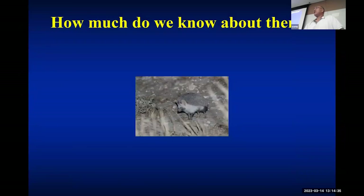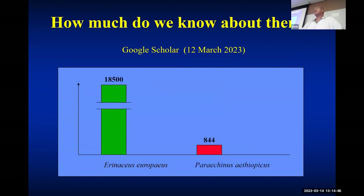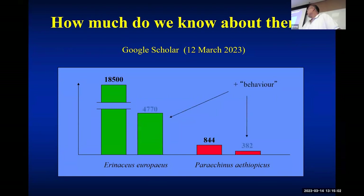However, how much do we know about desert hedgehogs? Basically, we don't know. If you type 'European hedgehogs' and 'desert hedgehogs' into Google Scholar, European hedgehogs return around 18,500 results. If you add 'behavior' it's even less. In Web of Science, desert hedgehog results would be something like 10. So we really don't know desert hedgehogs, which is why we had to find out basic information to even develop more specific hypotheses.